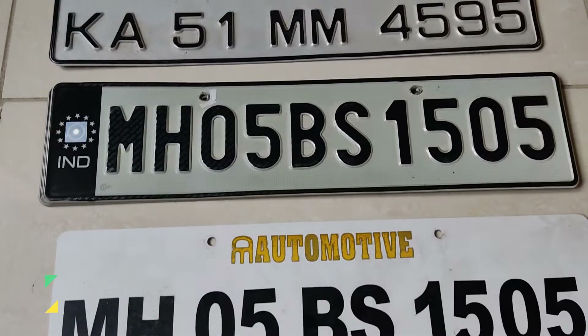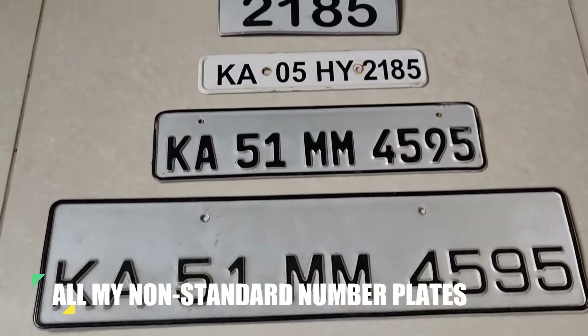Number plates are the one thing that help identify your vehicle on the road. However, there has never been a standard format for a number plate — you see all types of sizes, shapes, colors, fonts, and designs out there. That's most probably because you can go to a local roadside shop and get anything built as per your whims and fancies. However, that is going to change soon.